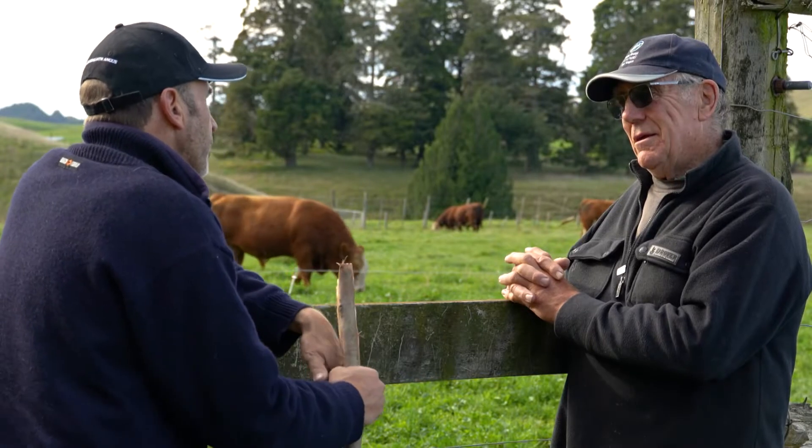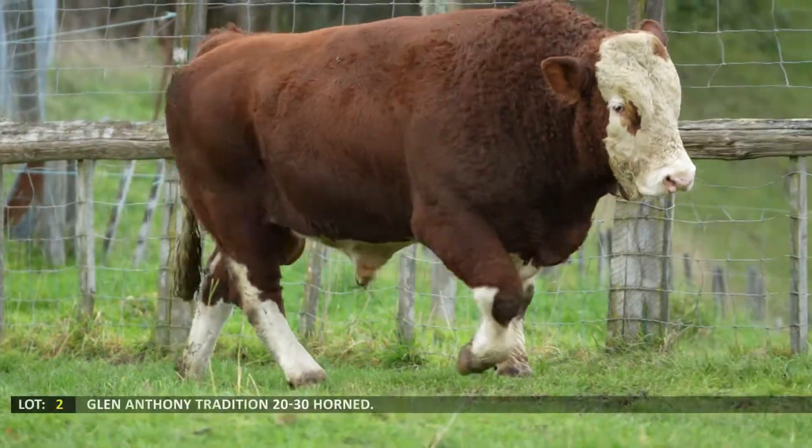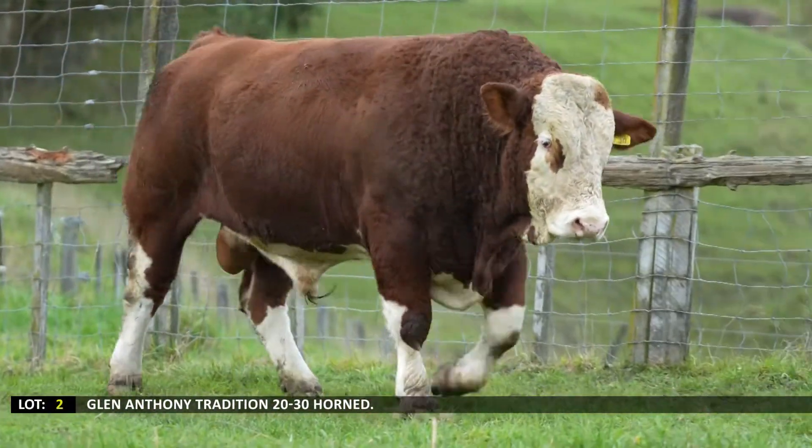Now, we ask everybody: what's your favourite bull on the sale? Oh, number two — Lot two, number 30. Tell us a little bit about that one.